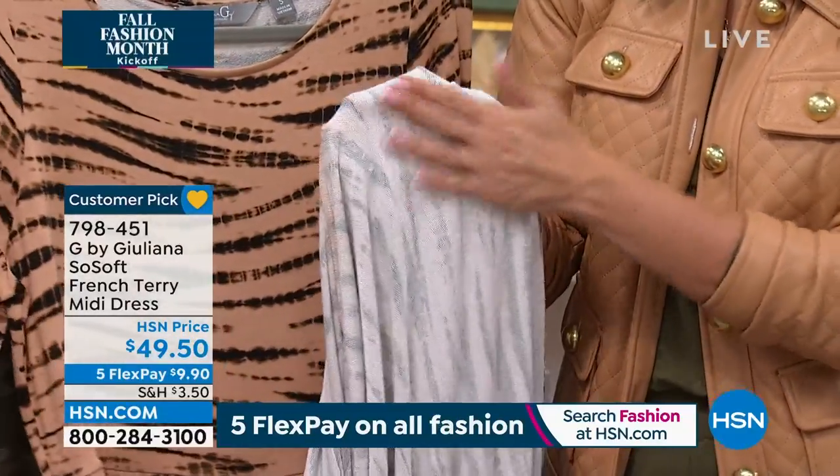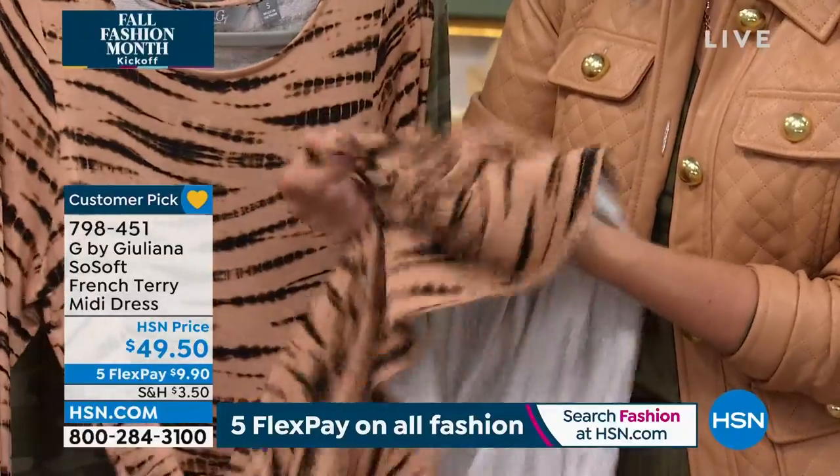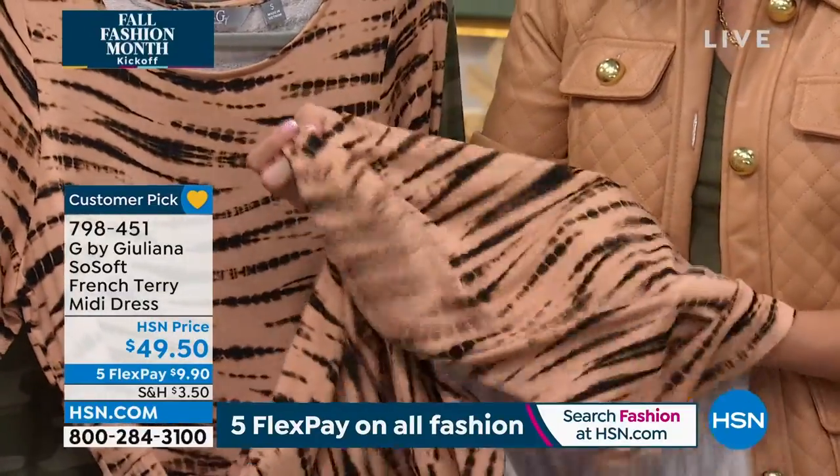Look at all that stretch! It's just got a bounce to it. And think about the ways that you can style this.